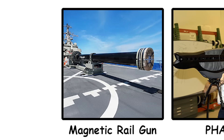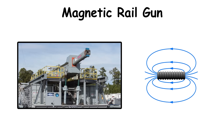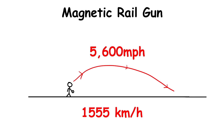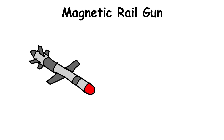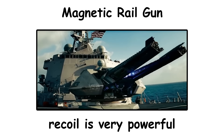Unlike conventional guns that rely on gunpowder, the magnetic railgun uses electromagnetic fields to propel projectiles at speeds up to 5,600 mph. This prototype railgun delivers so much power and accuracy that it even surpasses traditional heavy artillery, with impact force comparable to that of a cruise missile. The energy required for each shot is huge, and the gun's recoil is very powerful.